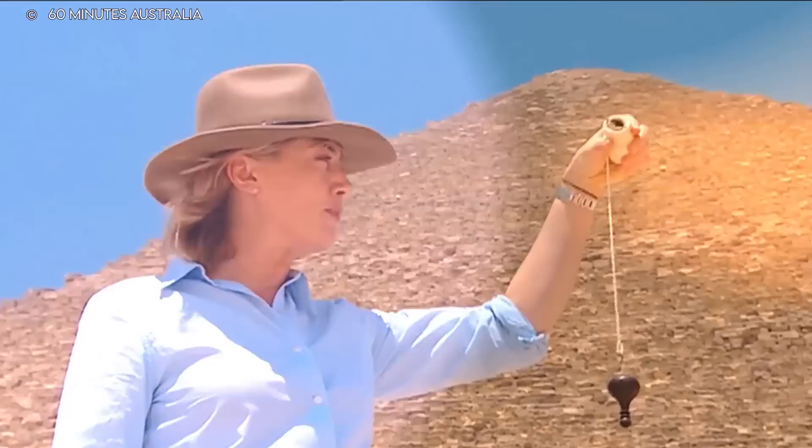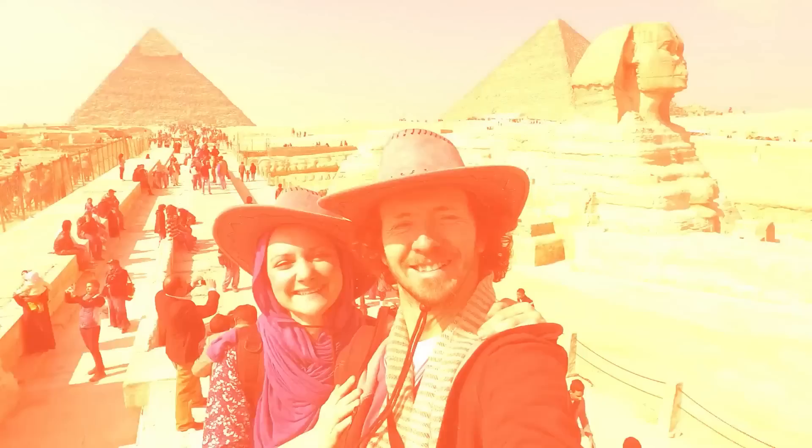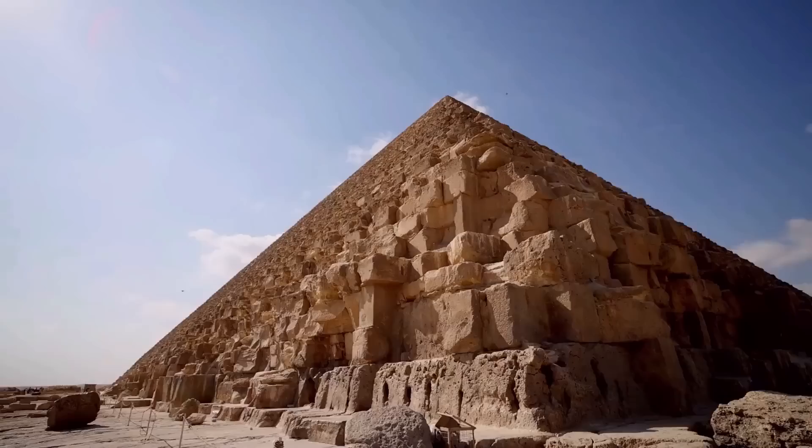It is still a mystery how such a massive structure was constructed in the 26th century BC. Numerous theories and hypotheses have been proposed to explain the construction of such a large structure, but they haven't cracked the case yet. All they've done is show how mysterious the structure is. The pyramids contain important pieces of Egypt's history, and the Great Pyramid of Giza is the largest of the more than a hundred pyramids still standing today.